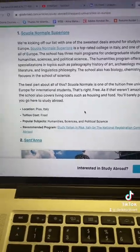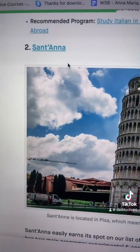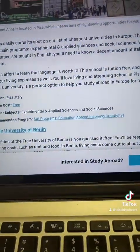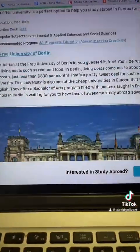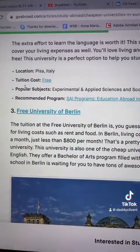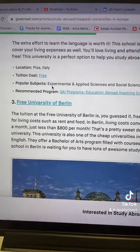The second one is called Sant'Anna. Sant'Anna easily earns its spot as cheapest university in Europe. It has programs taught in English. All is free — totally free, tuition fee is free. So go there, go to the website, do your research.